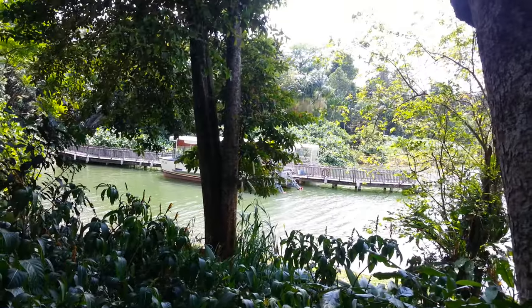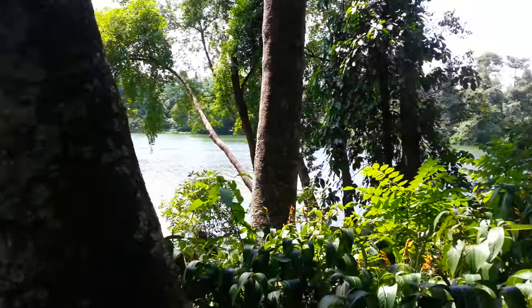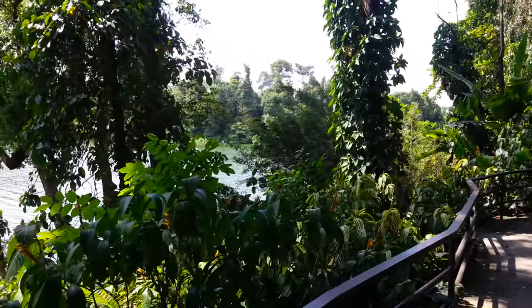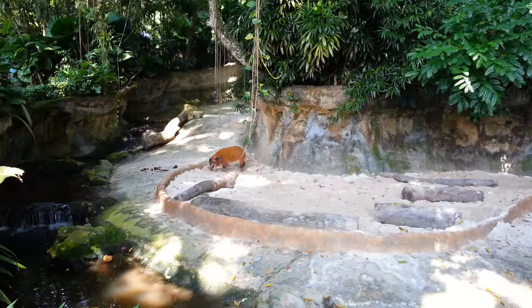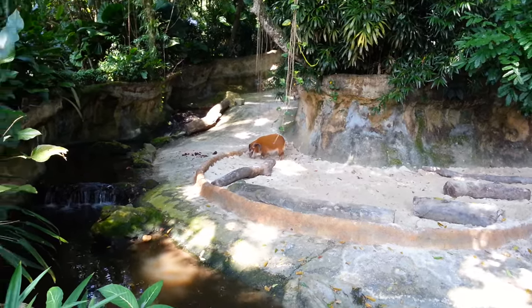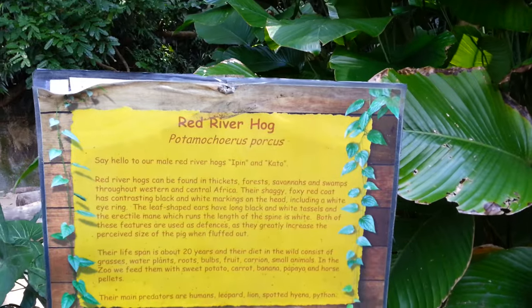Here's some more of the zoo behind me. You can see it's very beautiful. They have a lot of different kinds of trees and foliage and man-made lakes, or maybe it's natural. So it's not just the animals but you can see a lot of beautiful trees and scenery as well as the animals. And here we have a red river hog — obviously because he's red, next to the river, and a hog. Here's the info card in case you want to read about this animal.